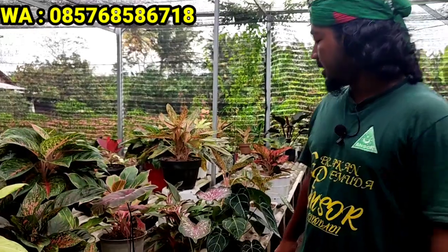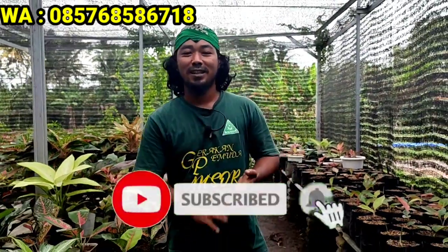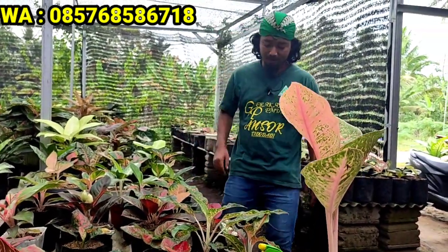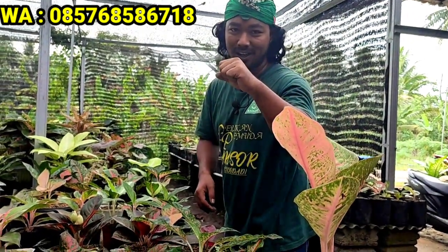Saya rasa cukup sampai di sini dulu pertemuan kita kali ini, semoga bermanfaat dan semoga berkesan. Jangan lupa subscribe, like, comment, dan share. Serta jangan lupa tersenyum dan selalu bersyukur kepada Allah agar nikmat kita selalu ditambah. Amin. Assalamualaikum warahmatullahi wabarakatuh, selamat pagi saudara.